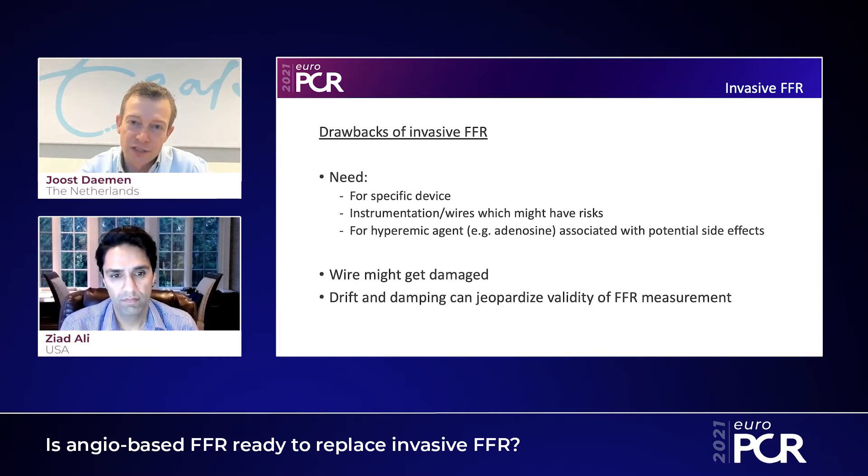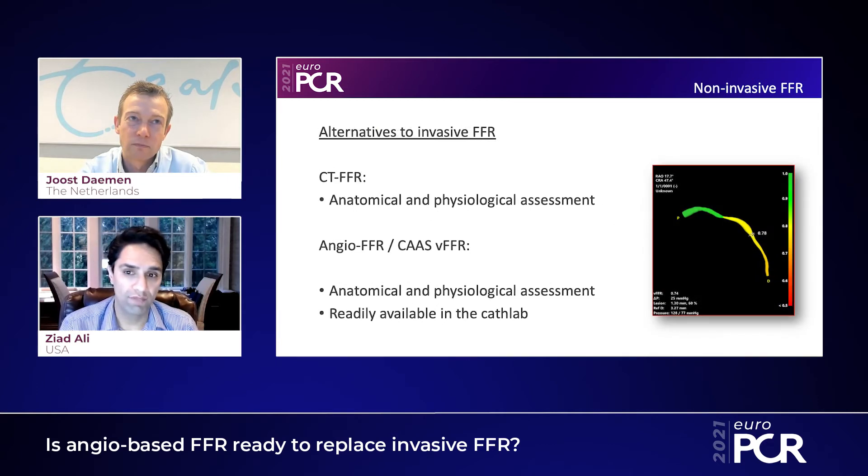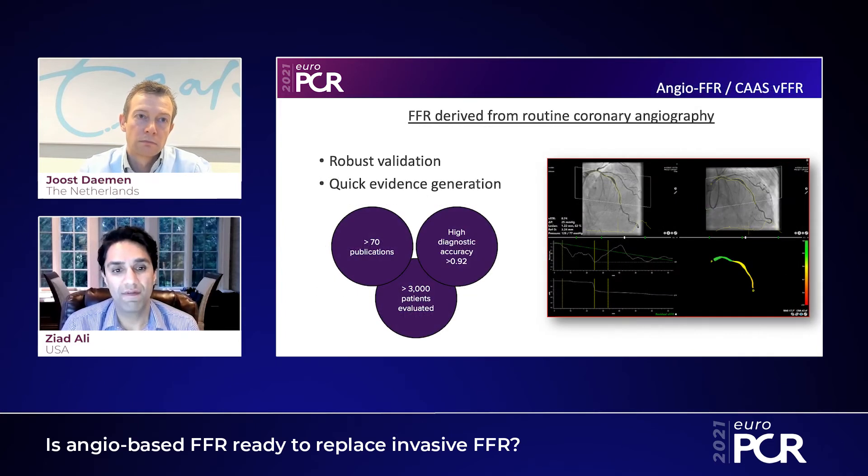The good thing is that these days there are alternatives for invasive FFR. Ziad, why don't you enlighten us on what is coming up? Well, of course, probably what made the biggest splash was CT-FFR and the HeartFlow technology — that really kicked off the area of non-invasive physiological assessment. CT-FFR is a technology which uses CT outside the cath lab to determine whether a lesion is physiologically significant, giving you not only anatomy but physiology. But for cath lab-based technology, we didn't have that — and now we finally do. Angiography-based FFR is a relatively new technology, starting about 2015, that has gained a lot of traction.